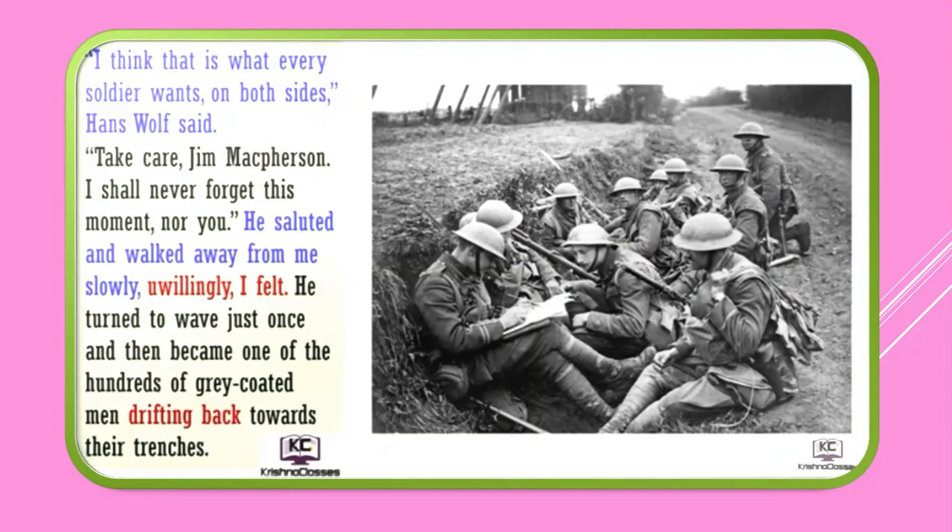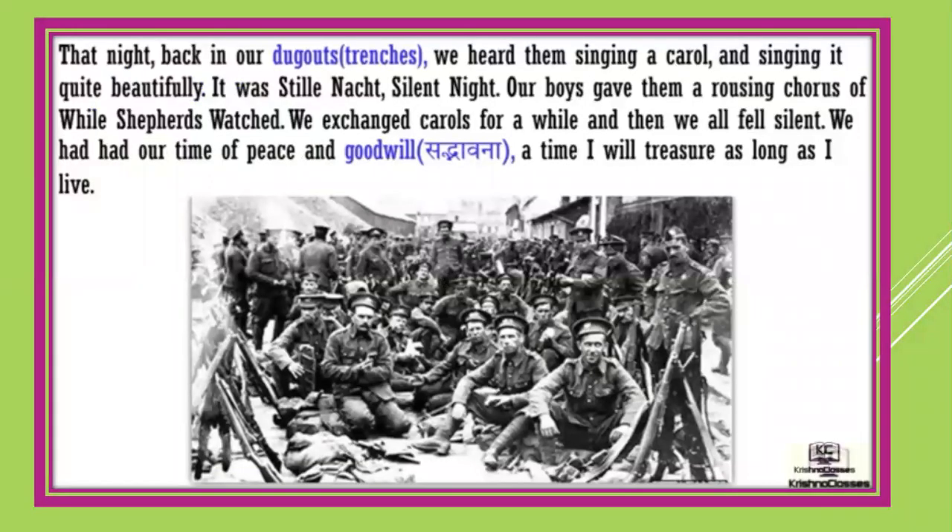So now both countries' soldiers were happy because the matter was sorted out without any sacrifice of men's lives. Back in our dugout — the trenches, the place where they hide themselves — we heard them singing a carol, and singing it quite beautifully. Our boys gave them a rousing chorus of 'While Shepherds Watched.' We exchanged carols for a while and then we all fell silent. We had had our time of peace and good will — a time I will treasure as long as I live.